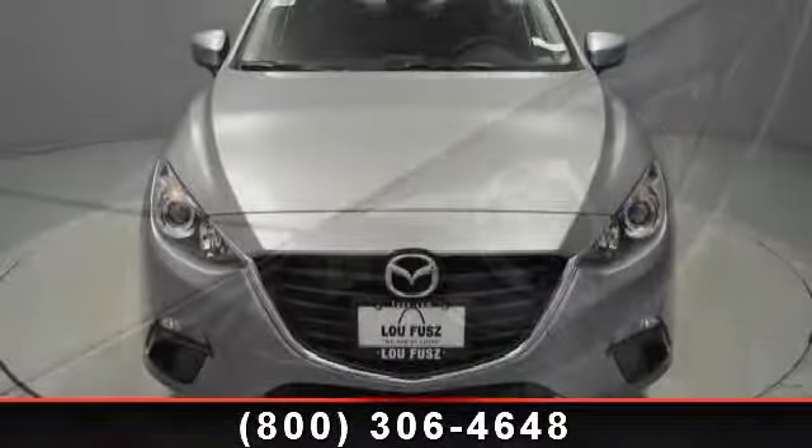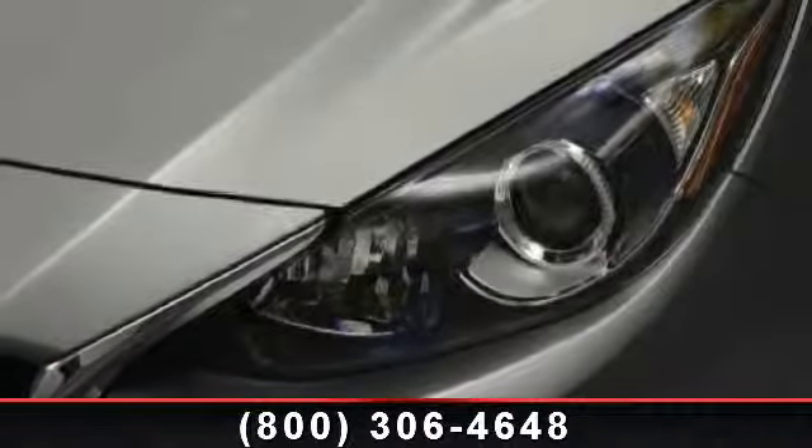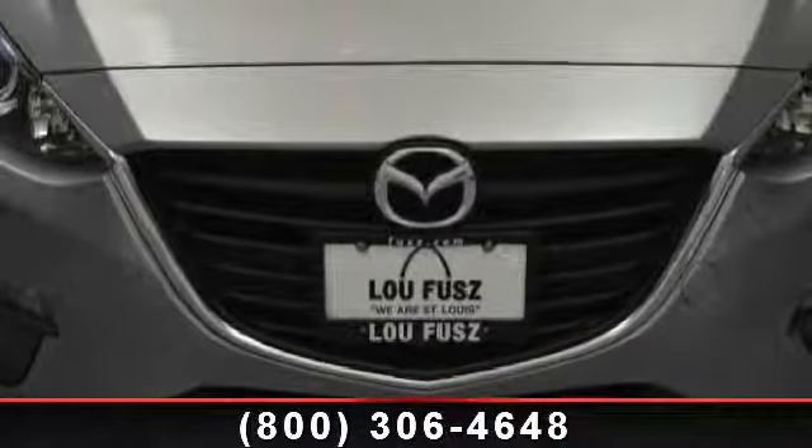Some of the top features included with this vehicle are ABS, steel wheels, front wheel drive, cruise control, passenger vanity mirror, power steering, and AC.